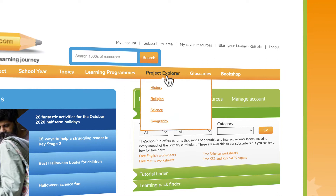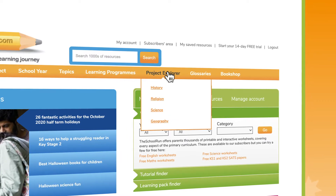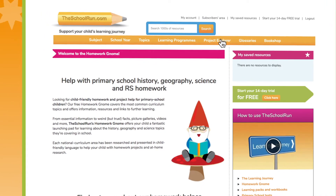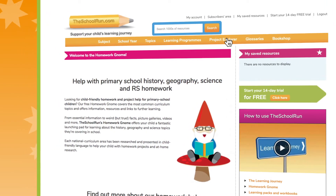Go to the Project Explorer section of the site where you'll meet our Homework Gnome. The Homework Gnome is here to help children with their homework projects.